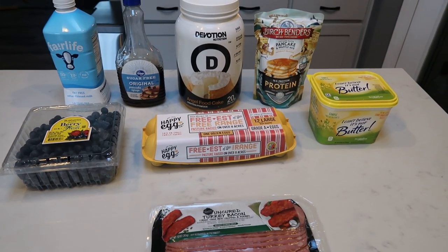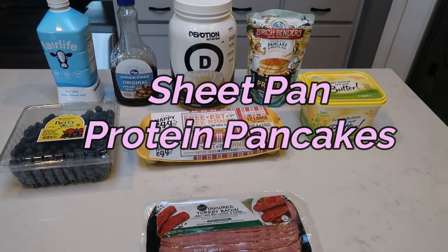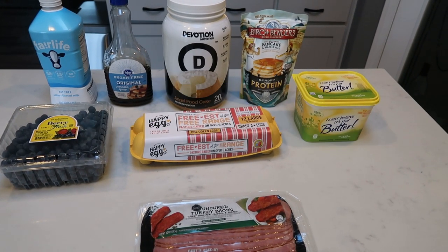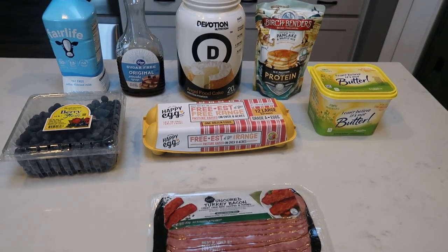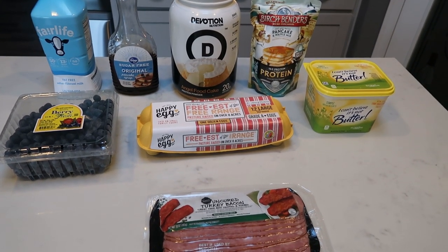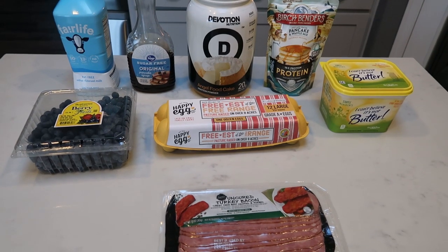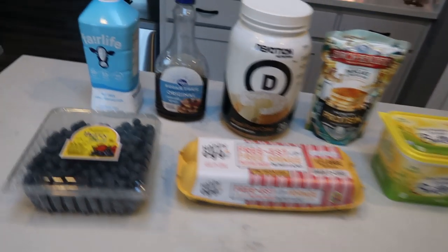For my breakfast this week, I'm going to be making sheet pan protein pancakes. I'm really excited for these. These are all the rage on YouTube and I have never made them. So I'm going to share with you a recipe that I think is going to be absolutely delicious — we are going to make blueberry pancakes. So let me show you what is in our pancake bake.